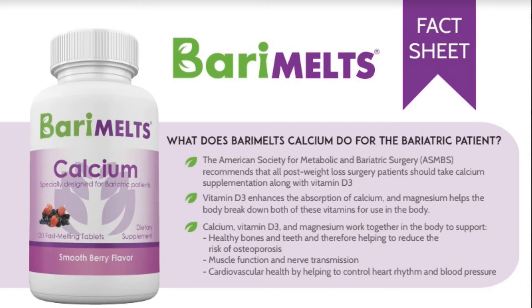Berry Melts calcium is the next vitamin I want to focus on. This vitamin is crucial in helping keep your bones strong, and calcium and vitamin D work really closely together, so it's important that you put a calcium regimen in your diet. Calcium, vitamin D3, and magnesium work together in the body to support healthy bones and teeth and therefore help to reduce the risk of osteoporosis. They also support muscle function and nerve transmission, and they support cardiovascular health by helping to control heart rhythm and blood pressure. This Berry Melts calcium supplement is awesome because it includes calcium, magnesium, and vitamin D3 — all of the supplements you're going to need to help keep your bones strong.